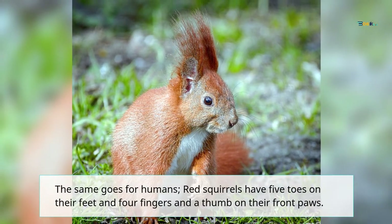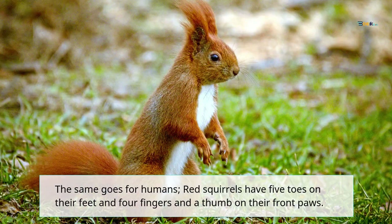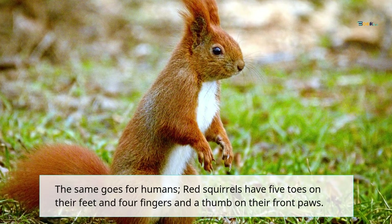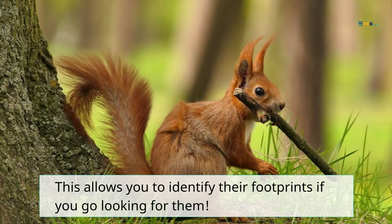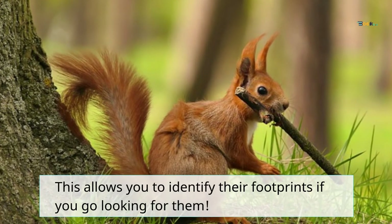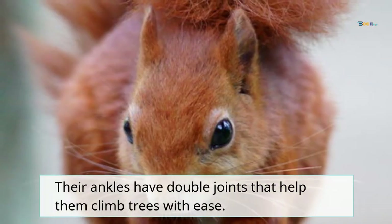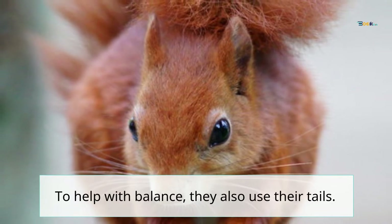Red squirrels have five toes on their feet and four fingers and a thumb on their front paws. This allows you to identify their footprints if you go looking for them. Their ankles have double joints that help them climb trees with ease. To help with balance, they also use their tails.